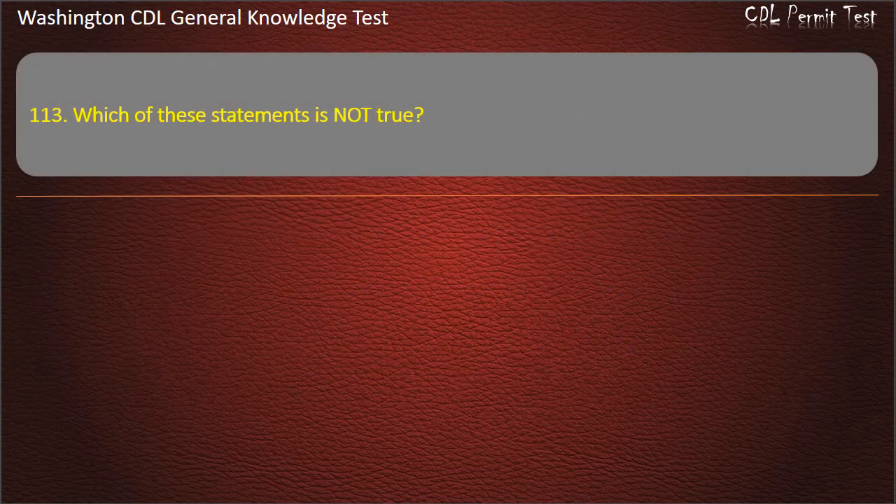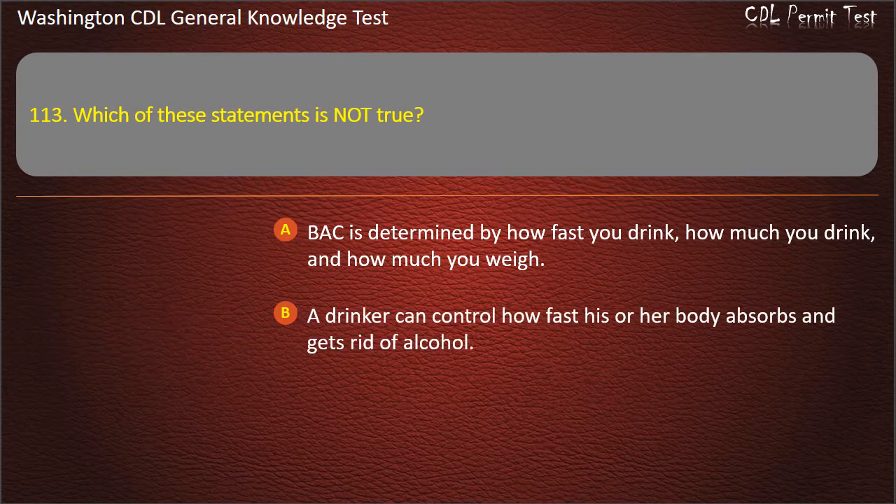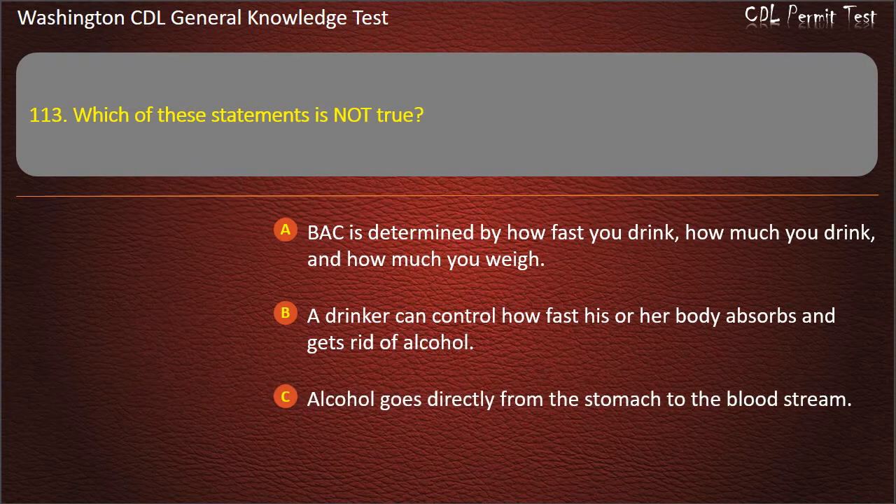Question 113. Which of these statements is not true? BAC is determined by how fast you drink, how much you drink, and how much you weigh. A drinker can control how fast his or her body absorbs and gets rid of alcohol. Answer: A drinker can control how fast his or her body absorbs and gets rid of alcohol.